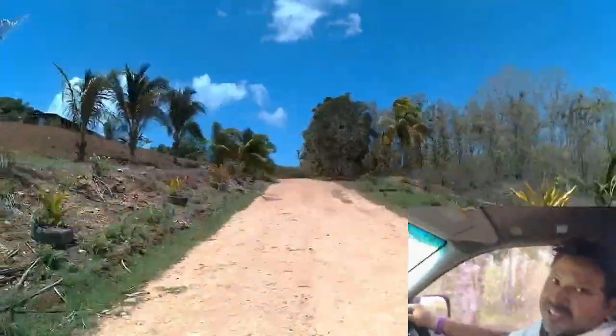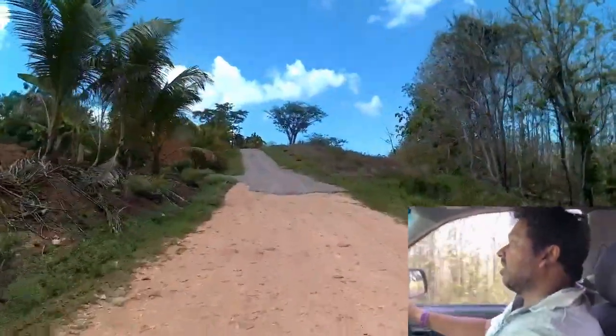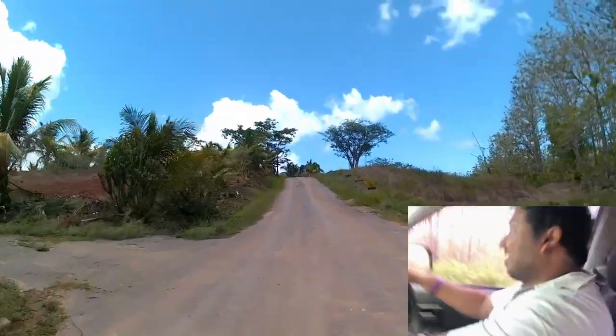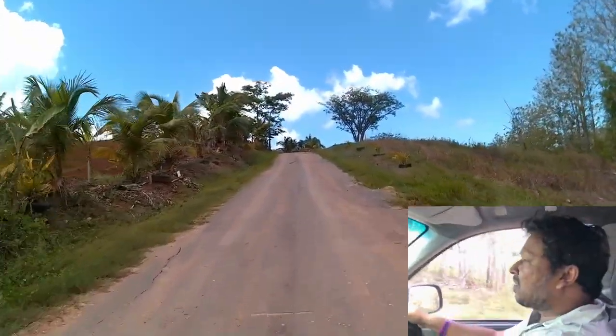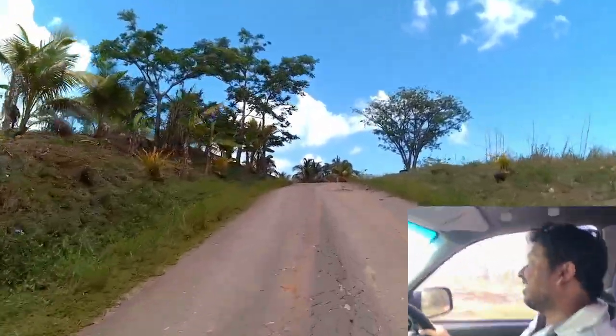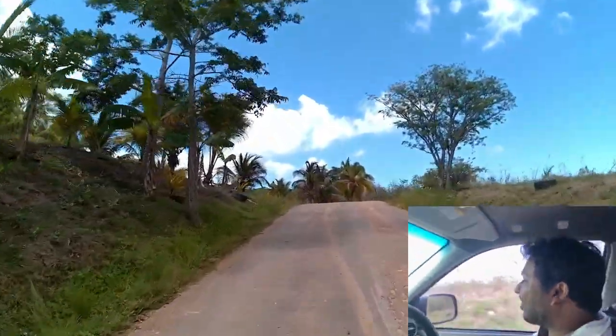Hey y'all, we're heading to the mud volcano on Poncy Trace's paved road. We just passed through some gravel road and now see a paved road — it's such a great thing.